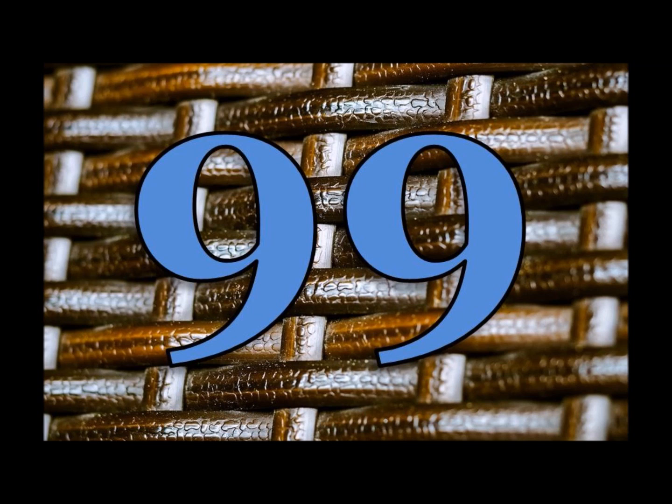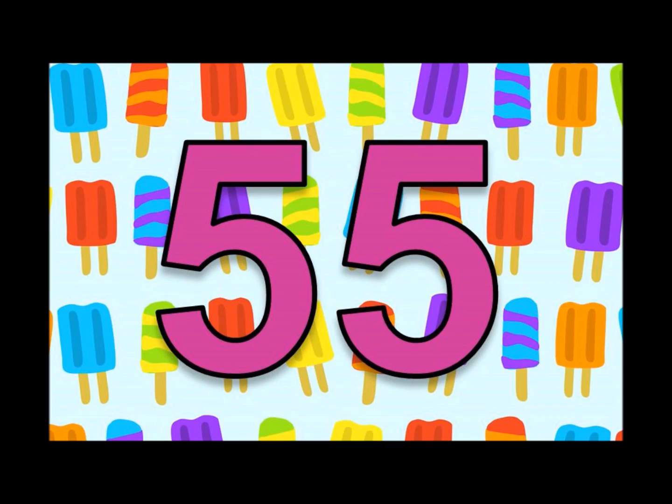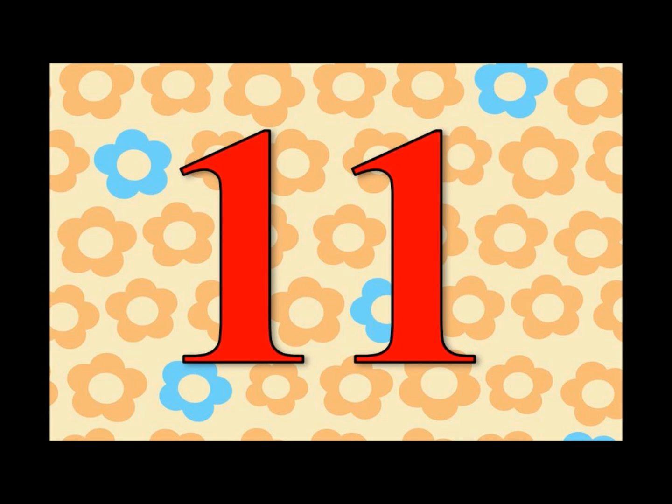110, 99, 88, 77, 66, 55, 44, 33, 22, 11. Let's do it again! And that's it! See ya later!